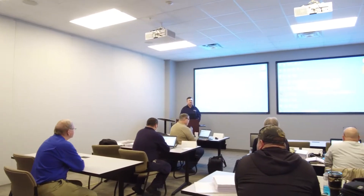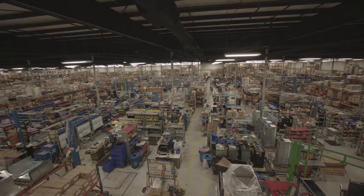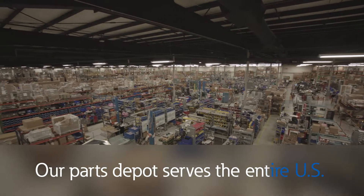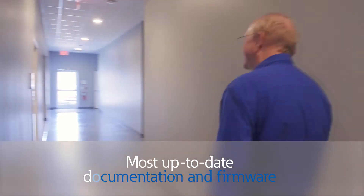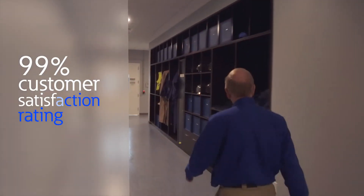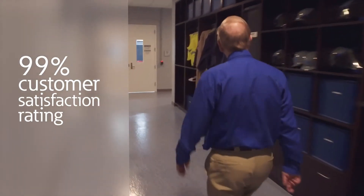So why is it preferable to use the OEM manufacturer for your UPS service? Well, for us, there are several reasons. Number one, we always have the right parts in stock at our parts depot that serves the entire country. Number two, we alone have the most up-to-date documentation and firmware. And number three, we have the best customer satisfaction rating in the industry.